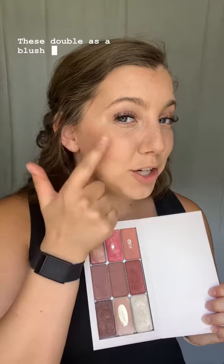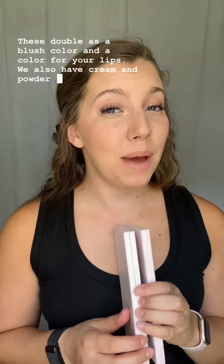The lip and cheeks are exactly as it sounds — these double as a blush color and a color for your lips. We also have cream and powder illuminators, and these are what the normal makeup industry refers to as highlights.